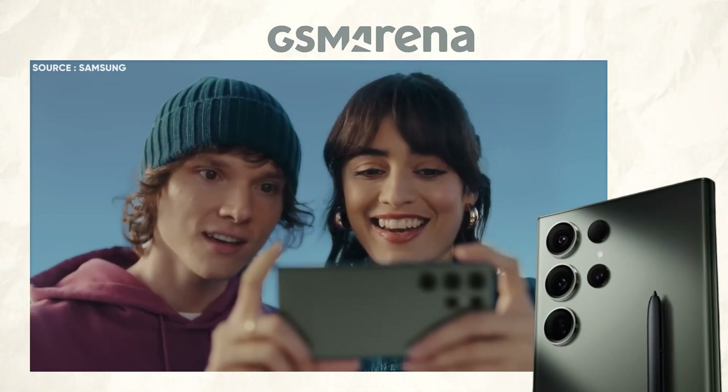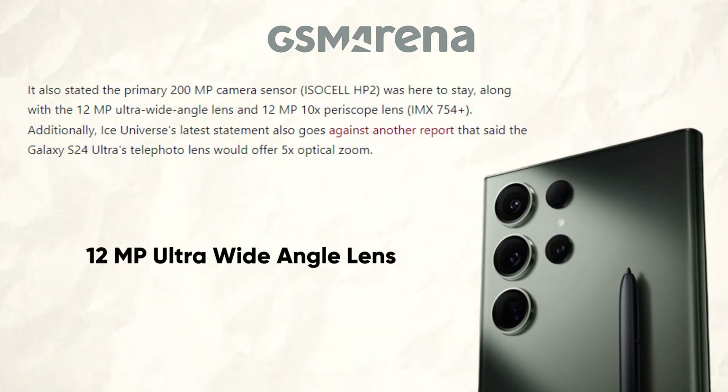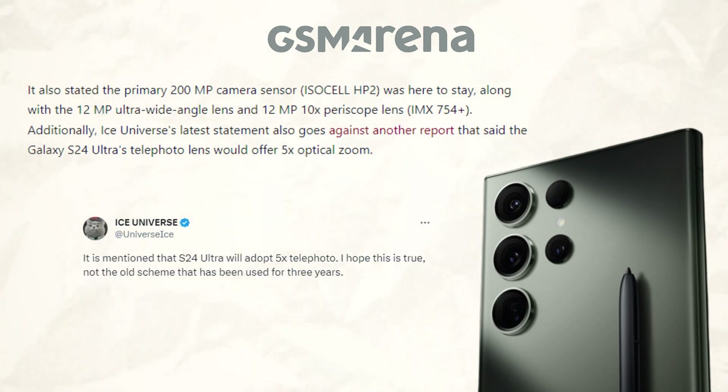In addition, it indicated that the primary 200MP camera sensor ISO Cell HP2, 12MP ultra wide-angle lens, and 12MP 10x periscope lens IMX754 Plus were here to stay. Furthermore, a different report that said the Ultra's telephoto lens will feature 5x optical zoom is refuted by Ice Universe's most recent claim.